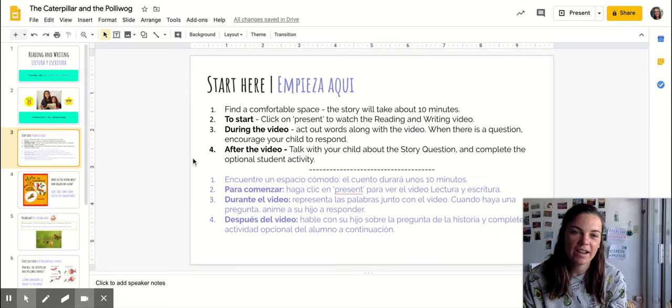To start, make sure you've got a comfy space. I'll read our story together. Feel free to act out words with me or pause if you want to talk about any of the questions more, and then I'll show you an idea for an activity that you can do later today.